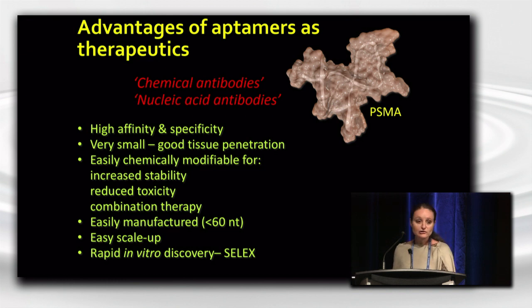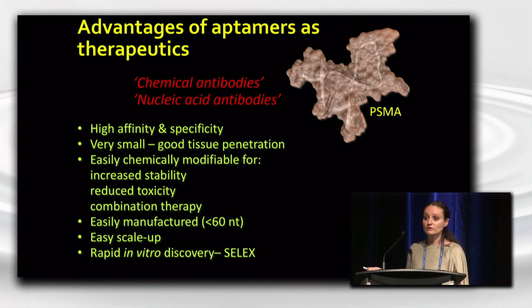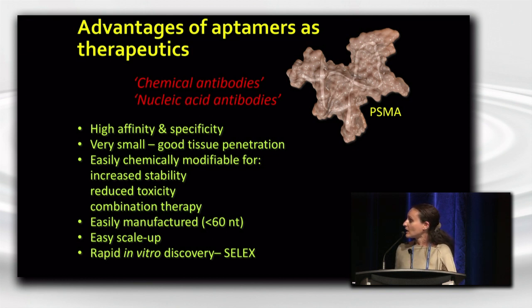Aptamers are easily manufactured, and we heard a little bit about manufacturing from Mark in the previous talk. They can be easily manufactured through chemical synthesis, especially if they're relatively short in sequence or less than 60 nucleotides in length. They can be easily scaled up, and a lot of advancements have been made in the scale-up of these reagents over the past 10 years. They can also be rapidly discovered by this in vitro iterative process known as SELEX.